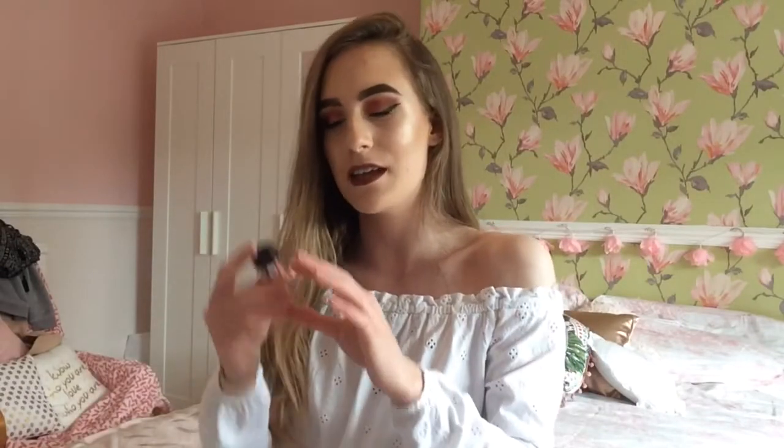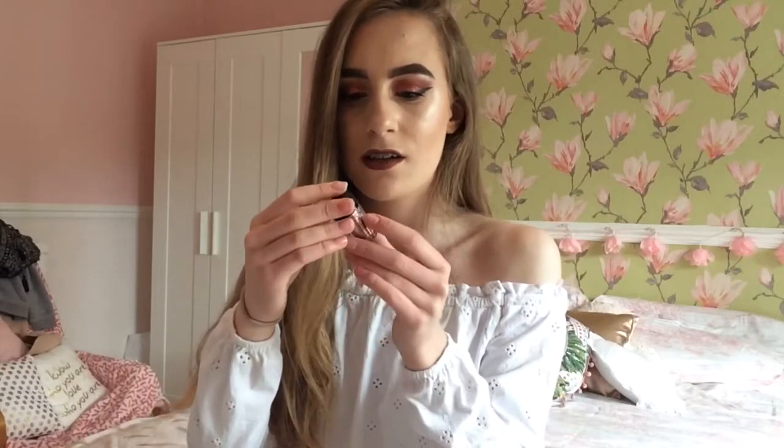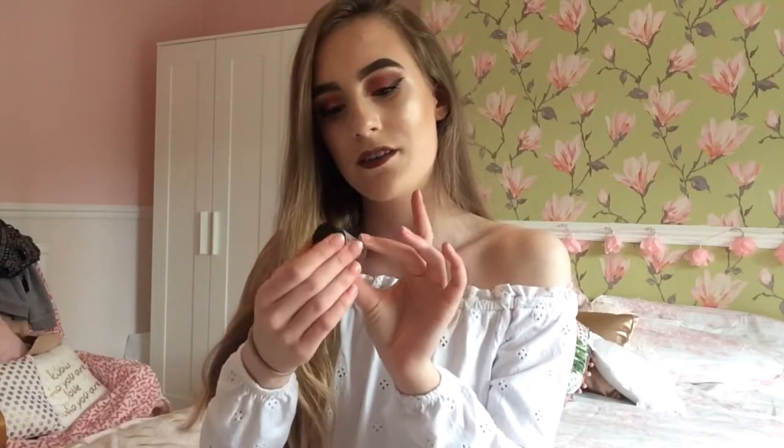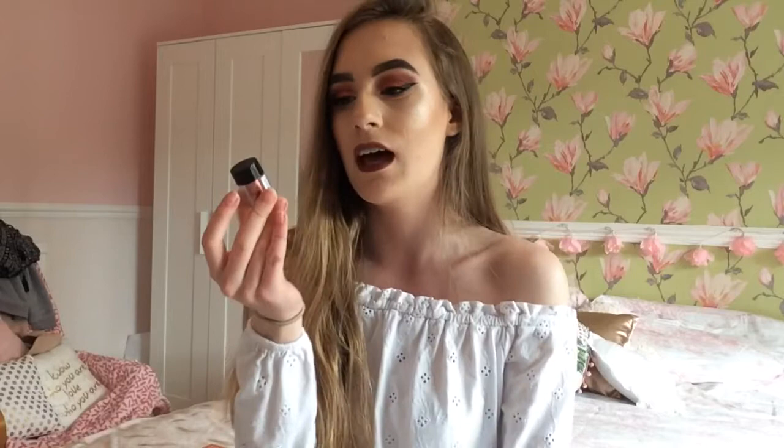My next favourite is something which I only bought yesterday, but it's the NYX eye glitter in the shade copper. It's beautiful. I've used it on my eyes today — I don't know if you can tell — but it is actually like real-life copper on your eyes. If you want a lovely copper colour on your eyes with glitter, you have to go for this. It's £5.50 from Boots and honestly it's the best thing I've ever bought.